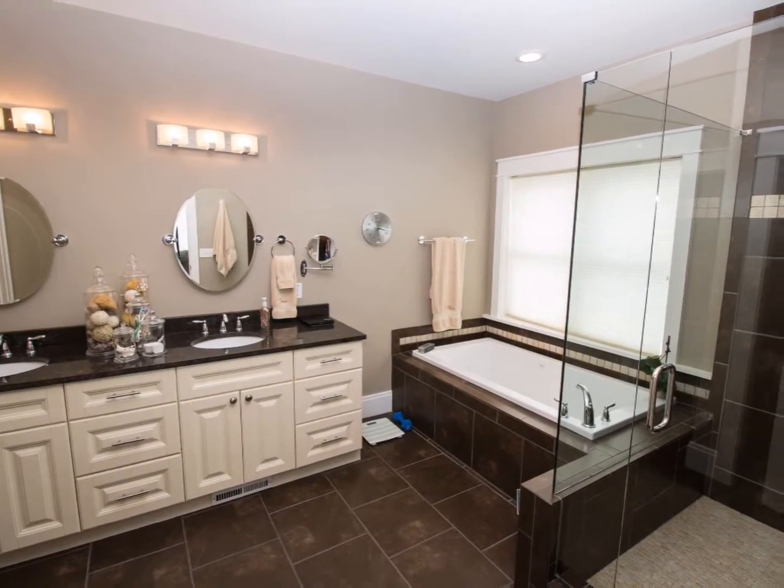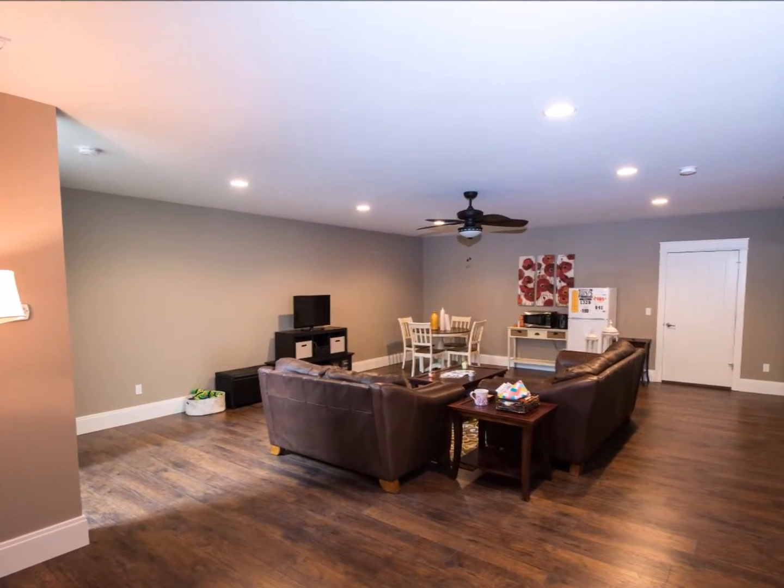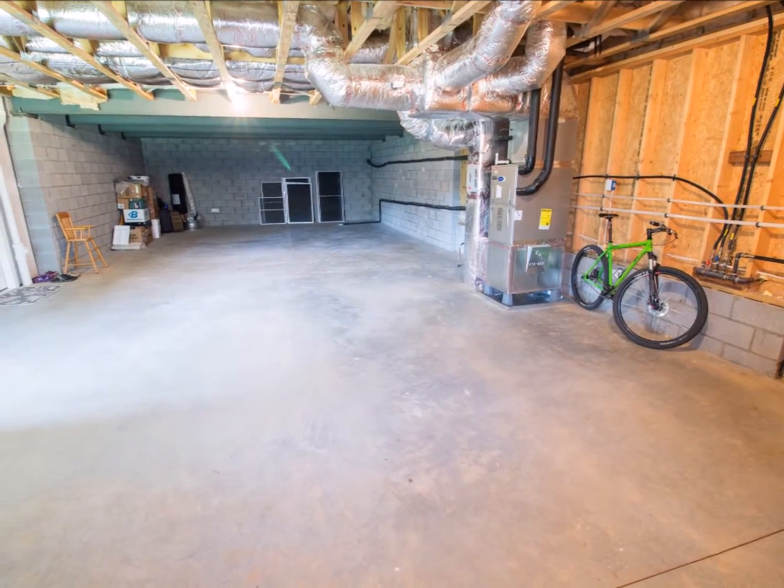There are two more bedrooms on the basement level where there is also a huge family room with lots of potential uses. There's also unfinished basement space for a ton of extra storage.